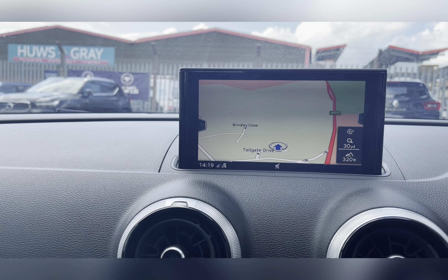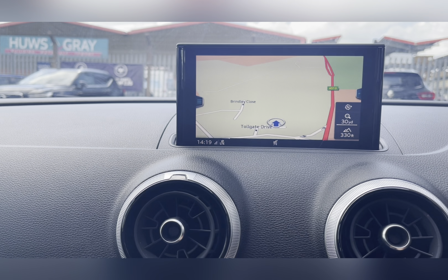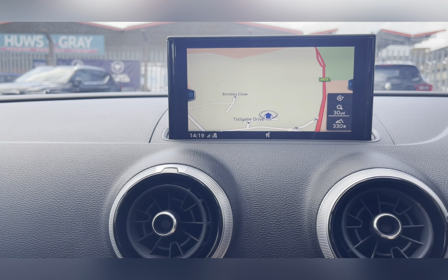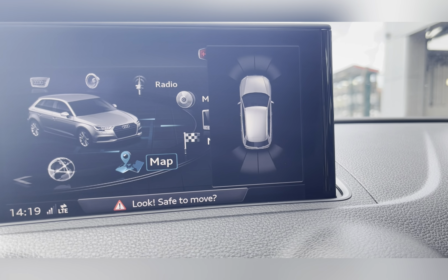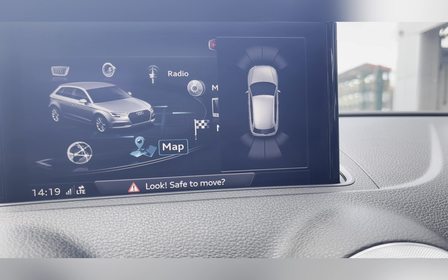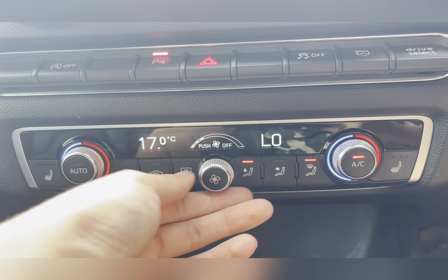Along with your navigation system to help you plan any journey you may take in this vehicle, ensuring you always take the quickest yet safest route possible. As well as this, you also have your parking sensors, making manoeuvring and reversing so much easier, especially in those difficult parking situations.